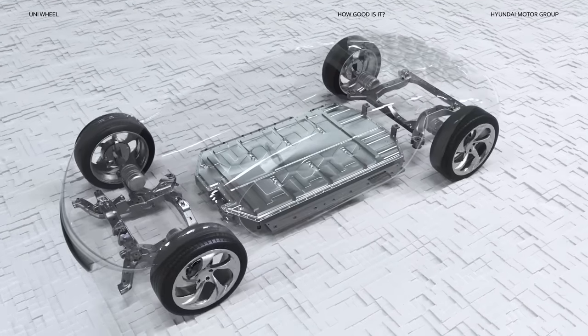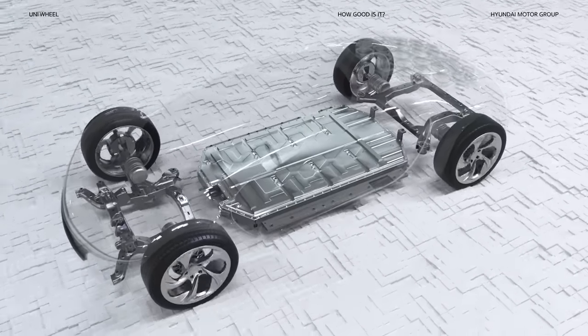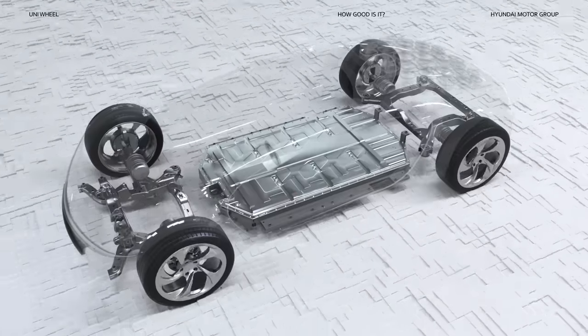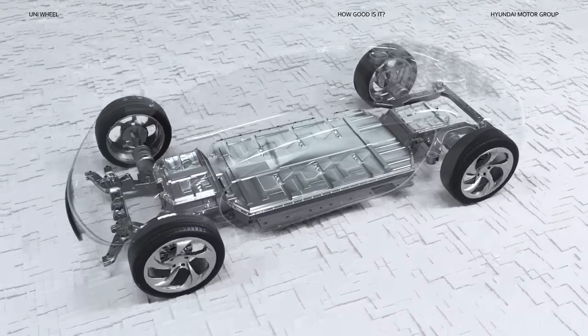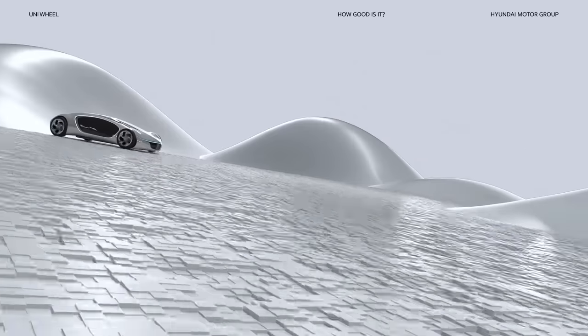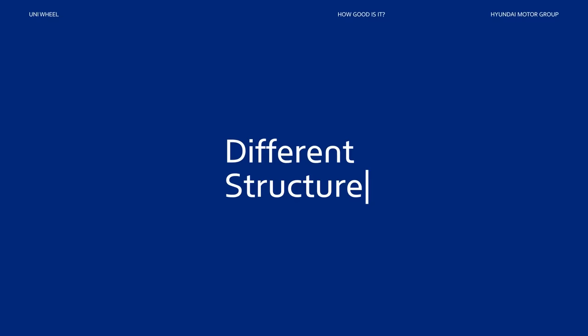Thanks to the freedom in motor placement and ride height, safety and efficiency are greatly enhanced at high speeds. Plus, if you add an extra battery in the space freed up by Uniwheel, you can improve range. When they say good things come in small packages, they mean Uniwheel.